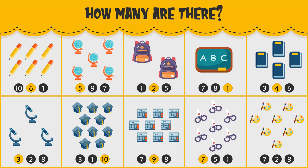How many paintbrushes and pallets do you see? There are eight paintbrushes and pallets.